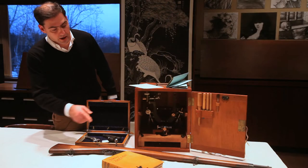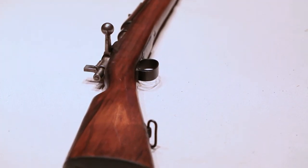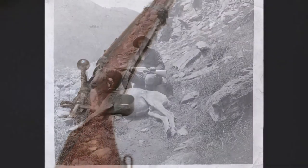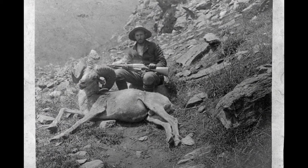This long barrel rifle is a Mauser 1897 model. It would have been used by members of the expedition to kill some of the large mammals which were part of their biological survey of China.